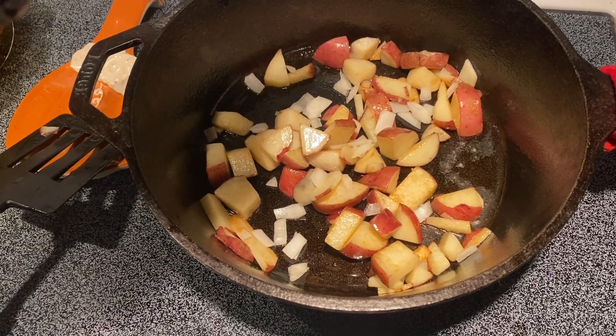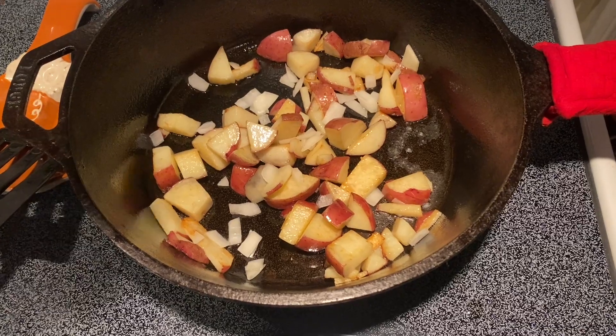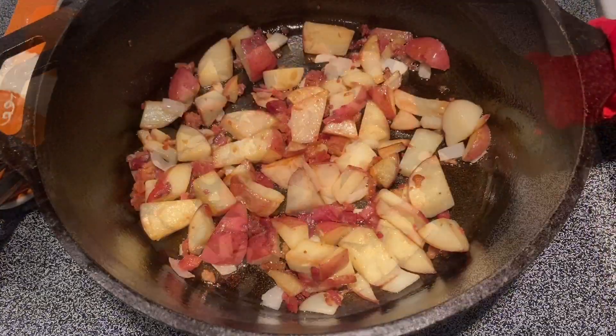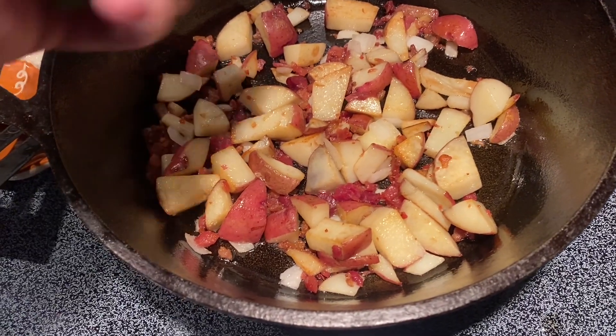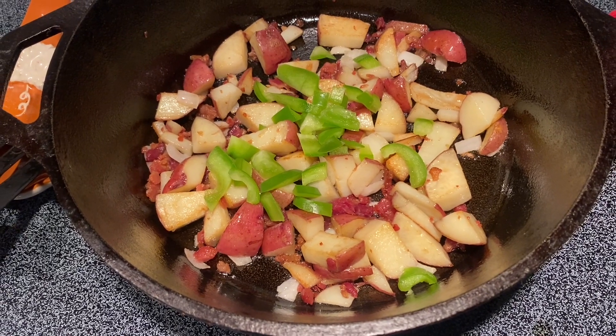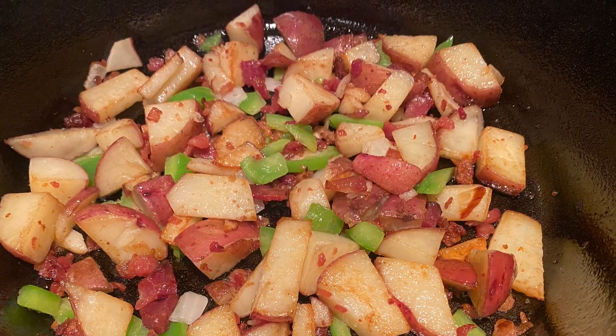Adding in some of the onions — just a little bit. And some bacon bits. Love bacon, absolutely love bacon. Bacon is its own food group and can be its own meal any time of the day, any day of the week. Adding in some of the bell peppers, getting all that cooking.